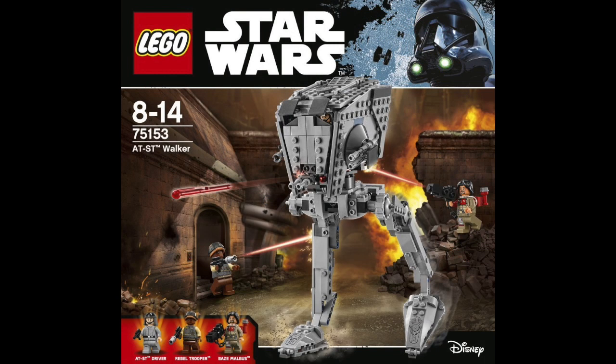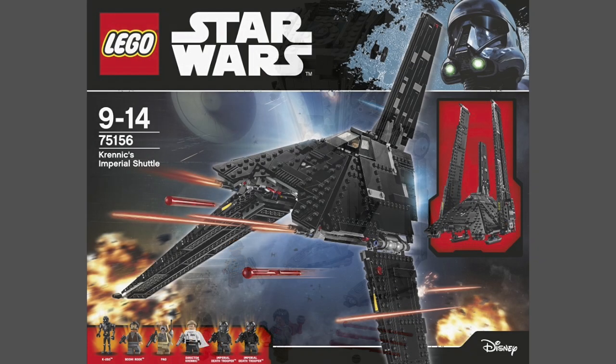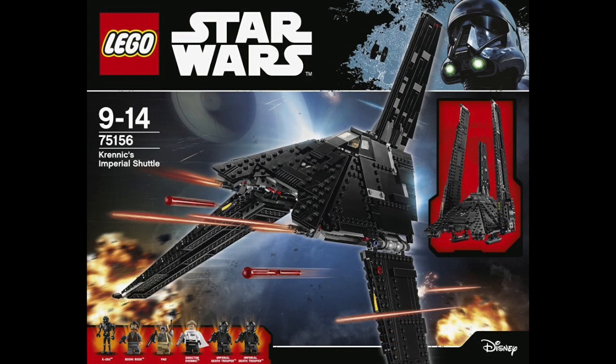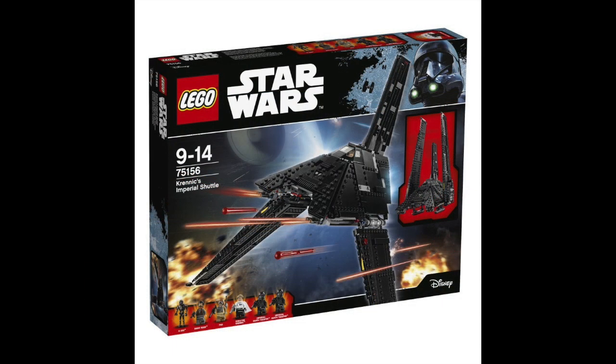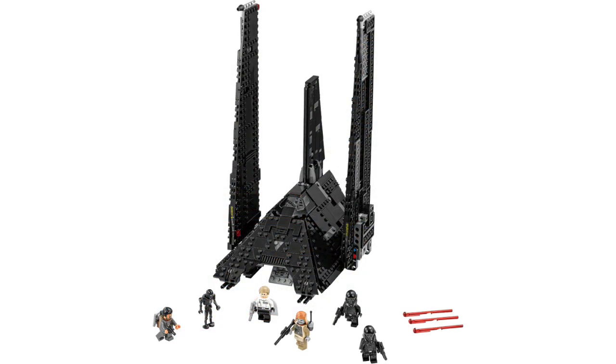Some of the sets aren't as awesome as others. We all have our favorite sets, but I think they're all pretty good. The next set in my lineup is the one I'm probably most excited about — it's called Trennic's Imperial Shuttle. I think this looks like a really, really awesome set. I want to see the movie really bad and learn about this guy Trennic, because apparently he's going to be pretty rough.